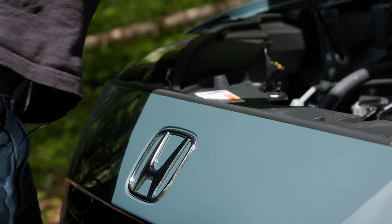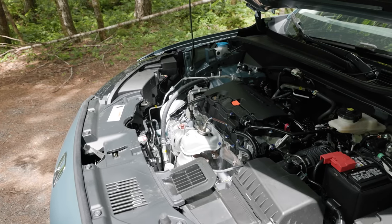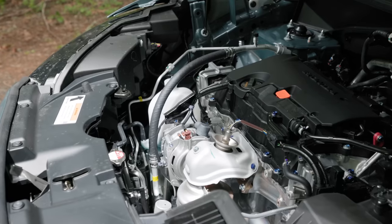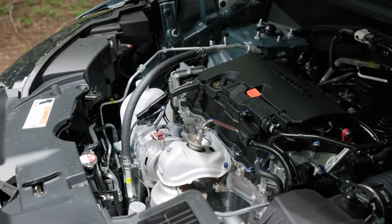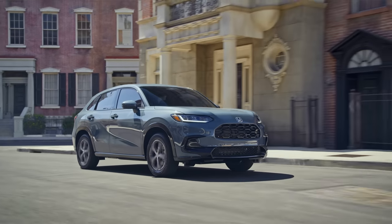Under the hood of every HR-V is the same 2.0-liter 4-cylinder VTEC engine, putting out 158 horsepower and 138 pound-feet of torque. The EPA rates this at 25 miles per gallon in the city and 30 on the highway.